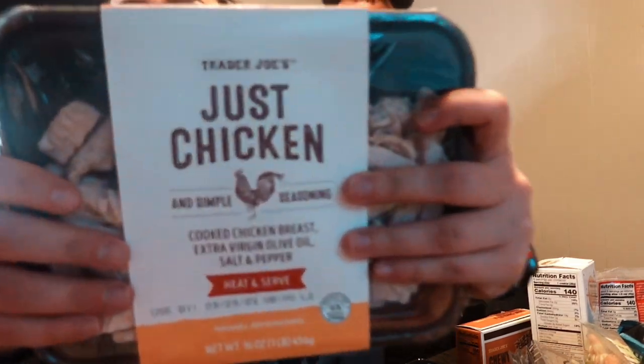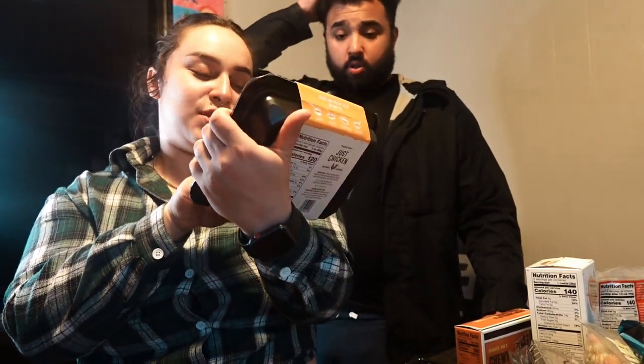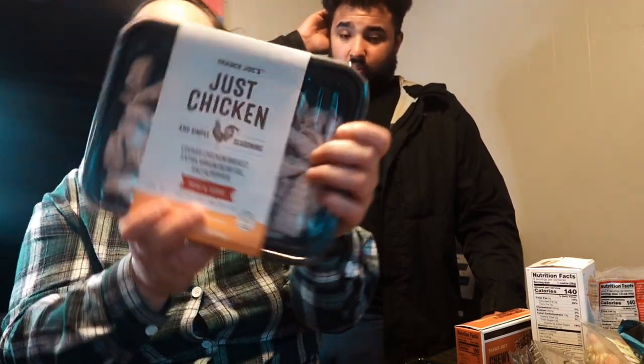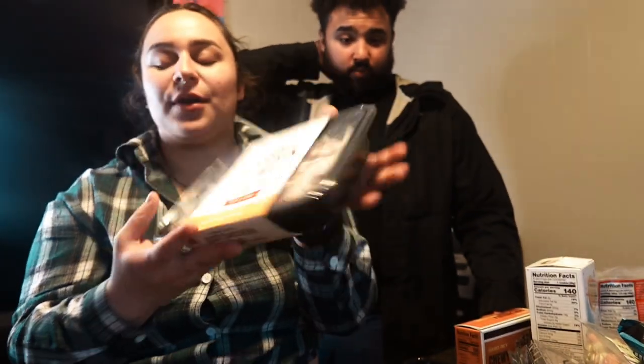The first thing we got is just chicken — chicken breast with virgin olive oil, salt and pepper. It's already cooked; you just heat it up and put it on your food. This is kind of clutch when you're in a rush. We also have some milk — two percent, mainly for Dante. I don't really drink milk.